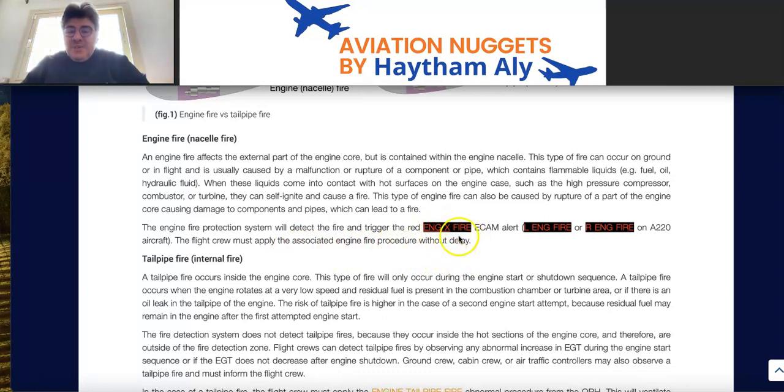On the Airbus A220, the flight crew must apply the associated engine fire procedure without delay. There are two detector loops running in the nacelle — Loop A and Loop B. The engine fire indication will come on when both loops detect a fire, or Loop A fire with Loop B fault, or Loop B fire with Loop A fault, within a short time. The engine or nacelle fire has external indication; you perform isolation and fire extinguishing, and it can occur on the ground or in flight.